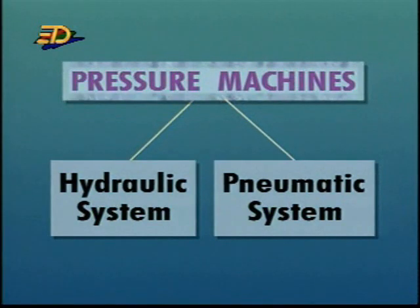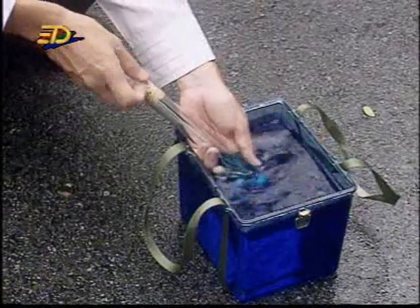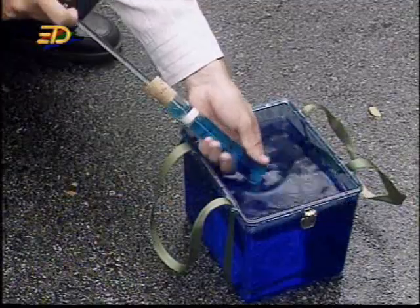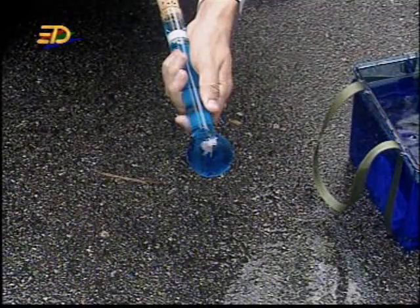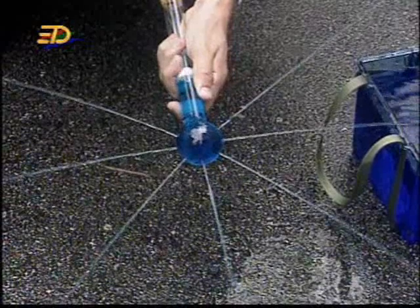Let's first look at the hydraulic system. But in order to understand what a hydraulic system is and how it works, we have to know two facts. The first fact is that when a liquid is enclosed in a space and a pressure is applied to the liquid,